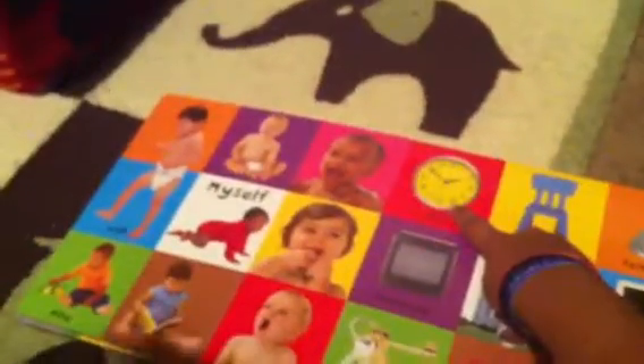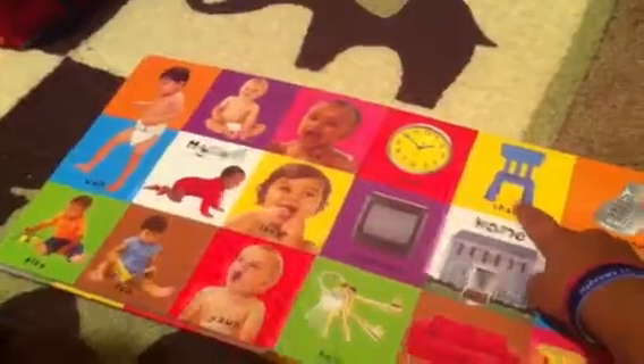Let's see. Let's turn the page. What's that? Clock. What's that? Chair.